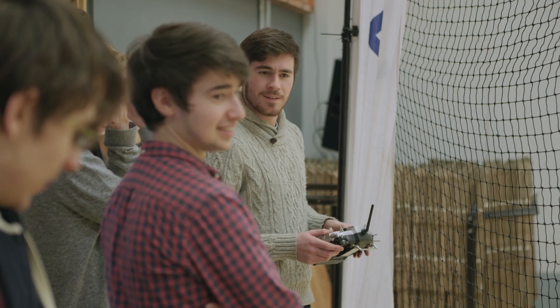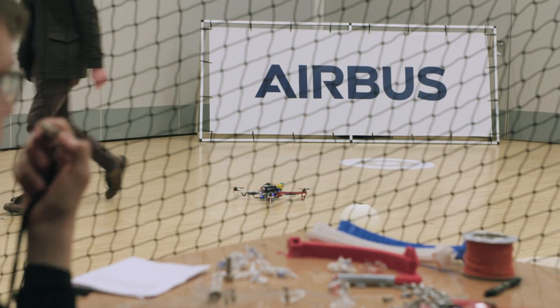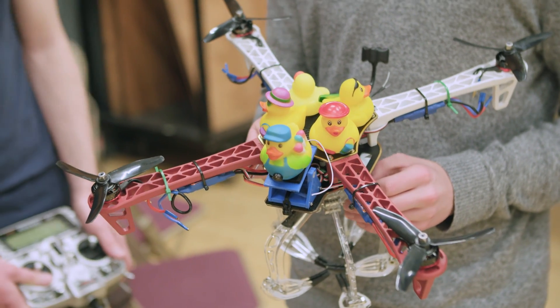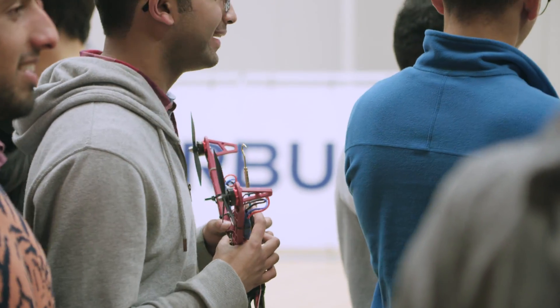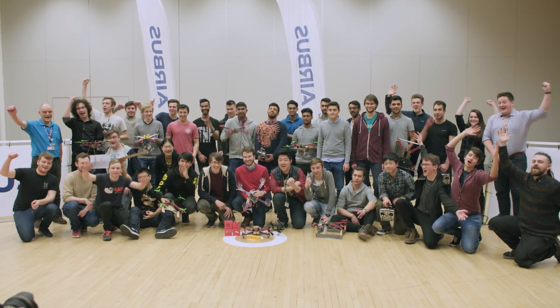Collaboration with industry is a core part of what we do. Our students, staff, and industrial partners all working together to make something like this happen is a fantastic example of adding value to students. This is all extracurricular work for them, but it brings a lot into the curriculum as well. The skills they're developing in events like this add to their experience and learning. We're really happy to be partnered with Airbus and look forward to many more drone challenges in the future.